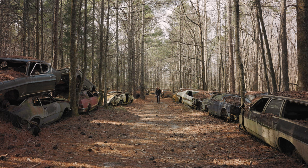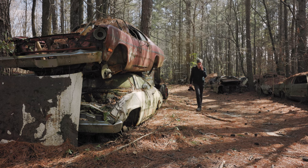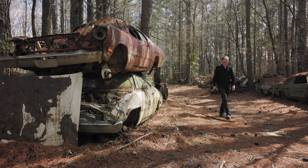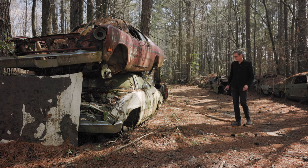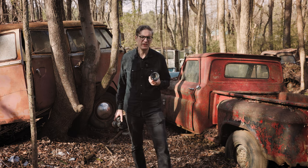We're talking Fords, Chevys, Cadillacs, Dodges — lots of muscle cars. There are lots of old Ford pickup trucks around here; if you need a part for a Ford pickup truck, this is probably the place to go. But photographically, this is one of those places where you have no idea what you're going to get when you come here.